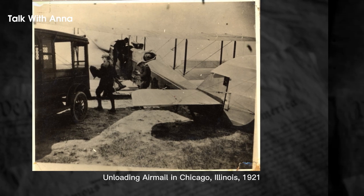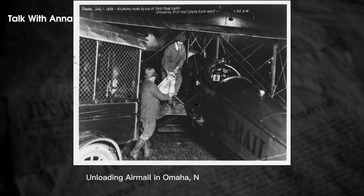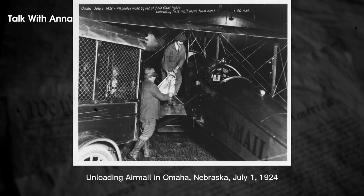The airmail service marked a significant milestone in the history of mail delivery, revolutionizing the speed and efficiency of mail transportation. These vintage photos capture the planes, pilots, and support staff that made it possible.